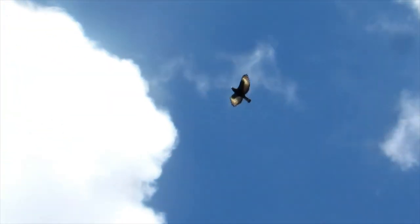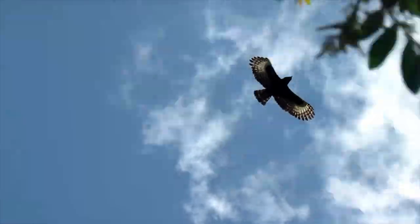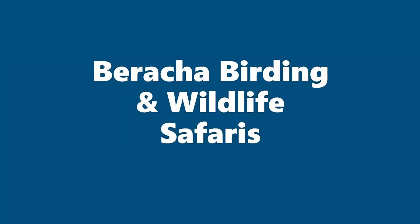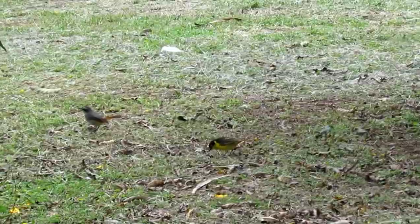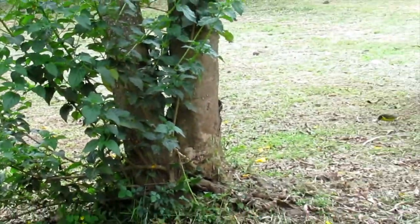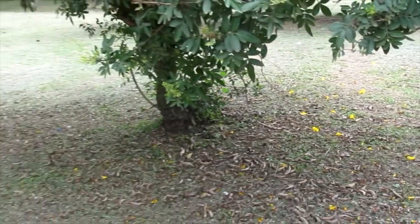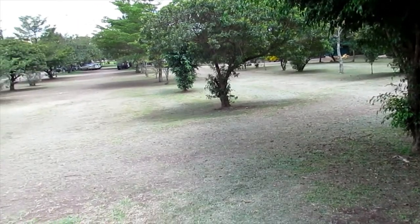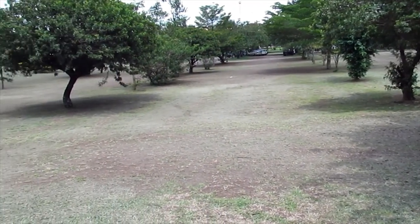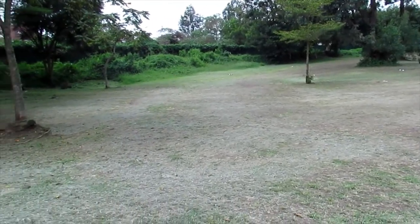Long-crested eagle. Welcome to this home garden. You can see this Sykes monkey here feeding on bananas. The grass is cut nicely short and the garden looks really nice.